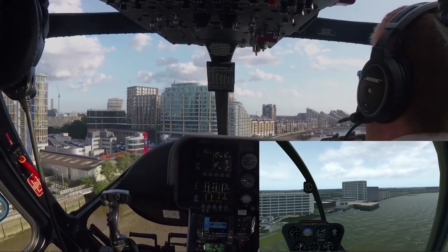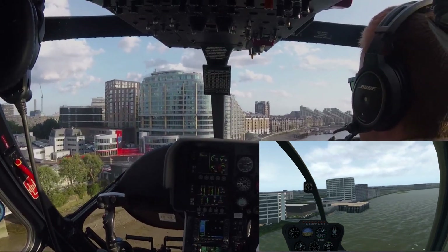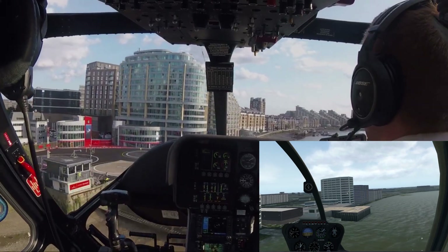Coming up to the helipad. A little insight into the difference between the real world and how good X-Plane is.